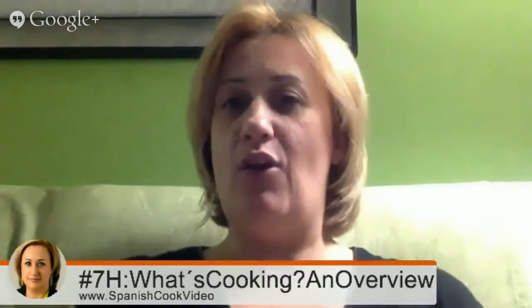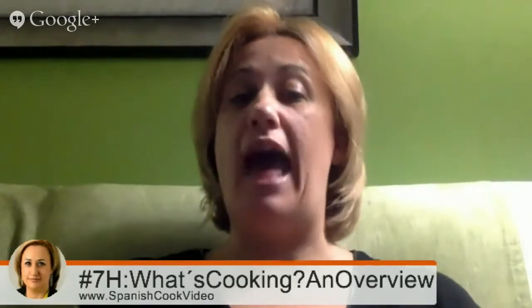It is the seventh of the series of our starting company, where I give an overview about cooking. From this point, we will be going deeply in the members area and in the cooking challenges, where you will learn more and practice with amazing, spectacular and delicious Spanish recipes.